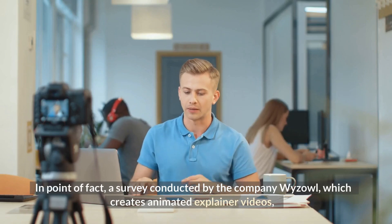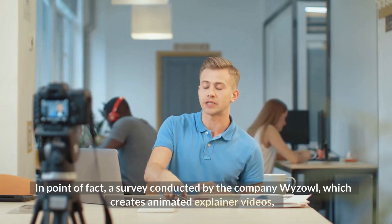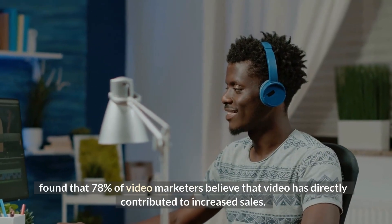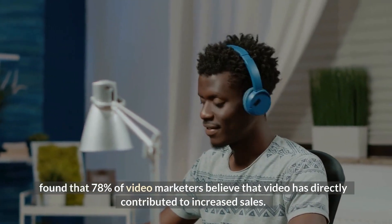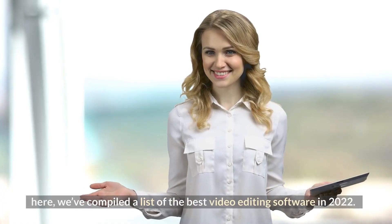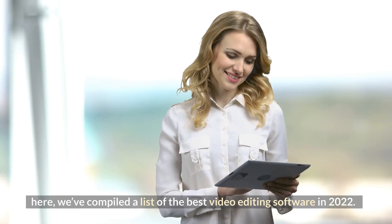In point of fact, a survey conducted by the company Weisel, which creates animated explainer videos, found that 78% of video marketers believe that video has directly contributed to increased sales. Here, we've compiled a list of the best video editing software in 2022.